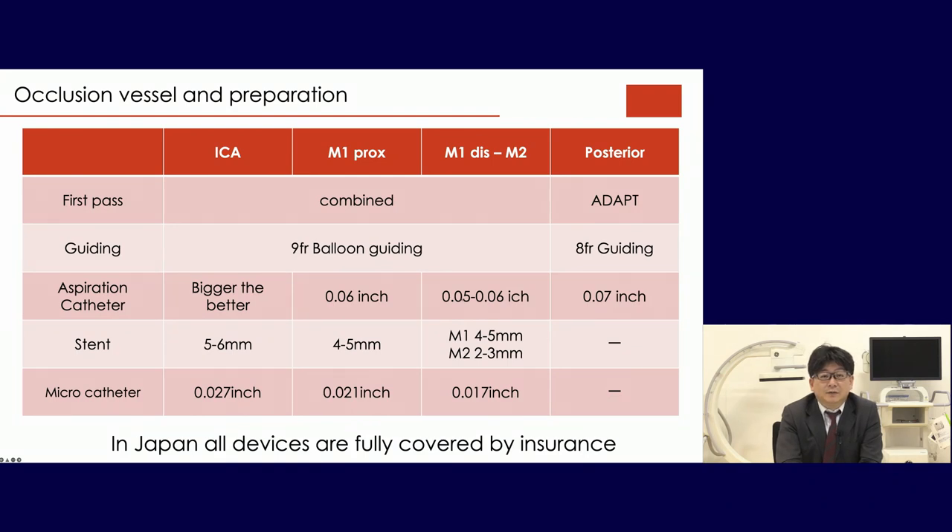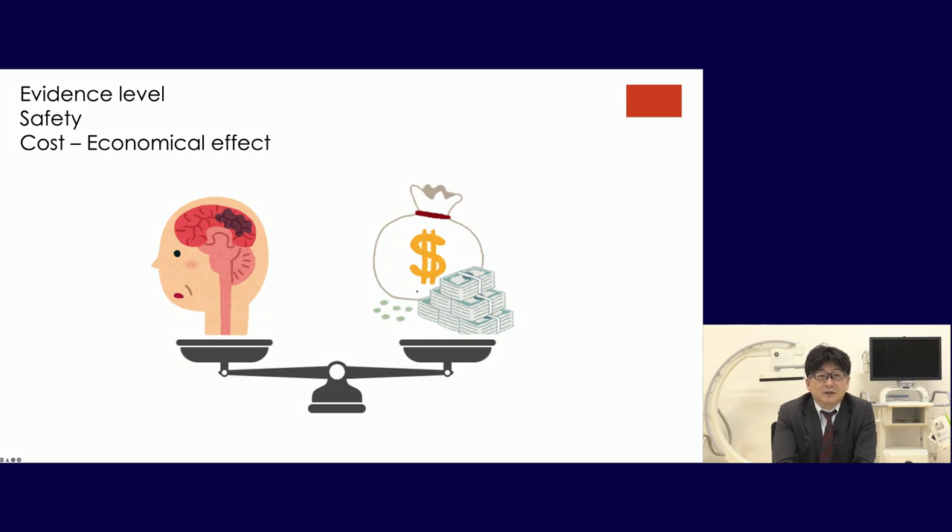This is our hospital protocol. For ICA occlusion, we use a 9 French balloon-guiding catheter, the largest aspiration catheter available, and a 5–6 mm stent requiring a 0.027-inch microcatheter. For M1 proximal, we use almost the same setup with a slightly smaller stent. For M2, we use an even smaller stent. For posterior circulation, we use the ADAPT technique because we cannot navigate a 9 French balloon-guiding catheter into the vertebral artery. In Japan, all devices are fully covered by insurance, which differs from other countries. We must consider evidence level, safety, and cost-effectiveness.